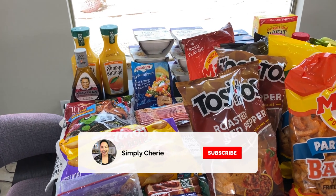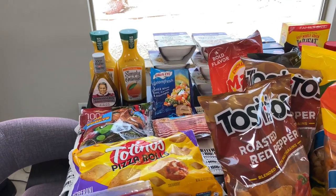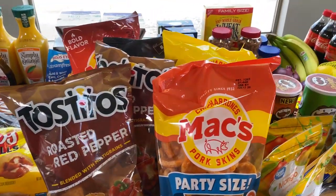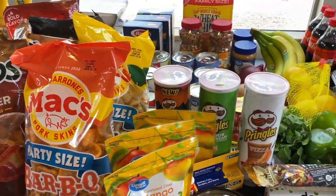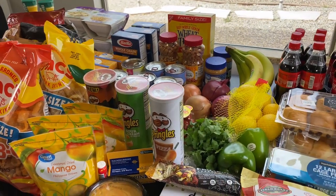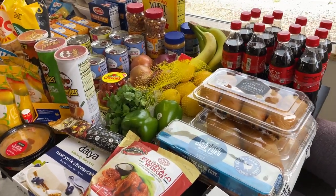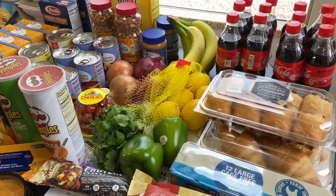Hi friends, it's Simply Sherry helping you make home and entertaining simple. I haven't done a grocery haul in a long time, so I thought I'd show you this — this is two hundred dollars worth at Walmart. Walmart is absolutely crazy right now with everyone stocking up, so a lot of this is replenishing my small prepper pantry, which covers two weeks of meals. We grabbed some snacks from it and I saw things I need to fill up.